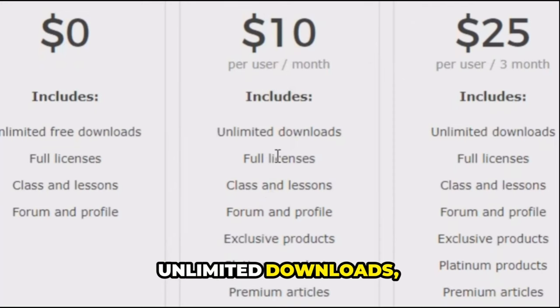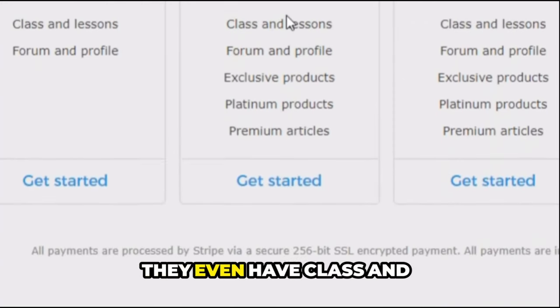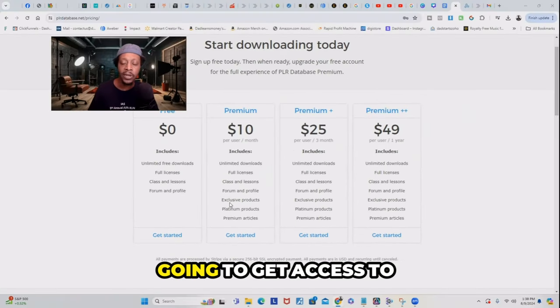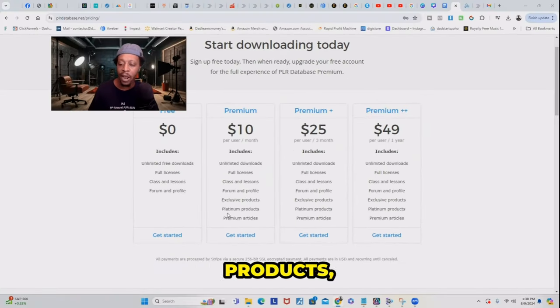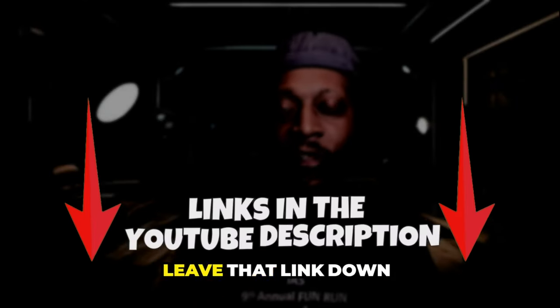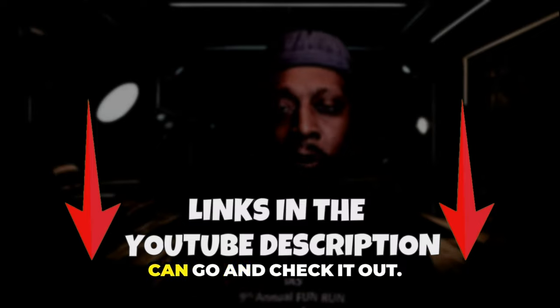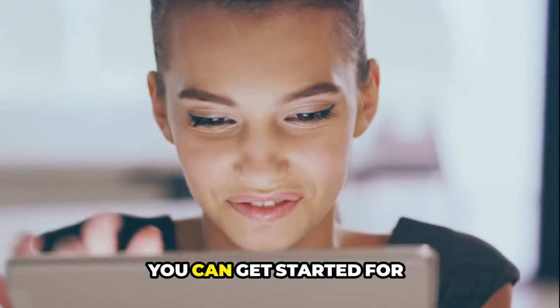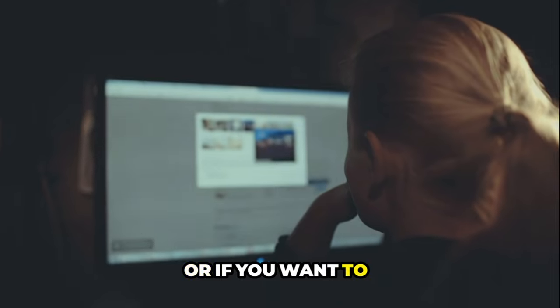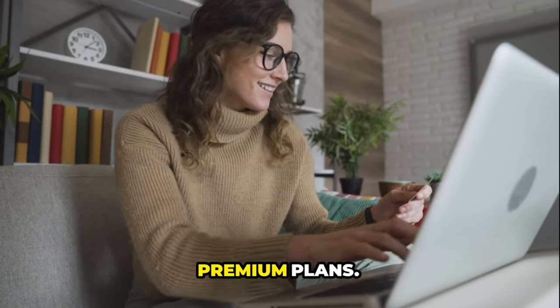For $10 a month, you get unlimited downloads and full licenses. They even have classes and lessons, forums and profiles. You also get access to their exclusive products, platinum products, and premium articles. I'll make sure I leave that link down below so you can go check it out. You can get started for absolutely free and stay free forever, or if you want to upgrade, you can check out their premium plans.